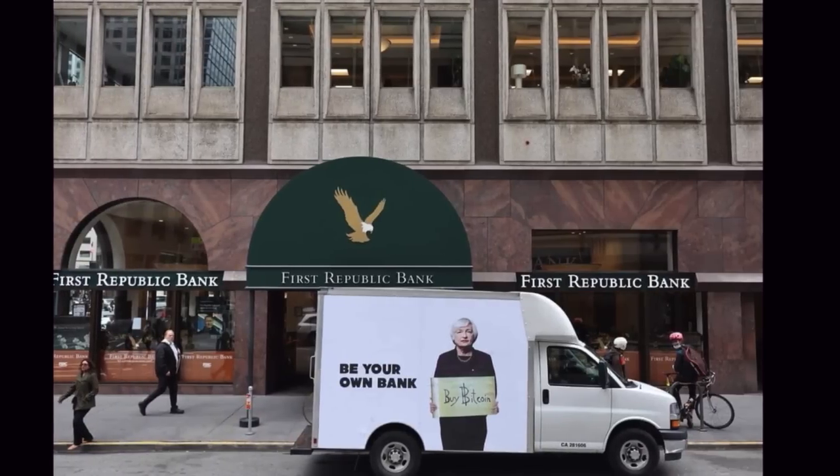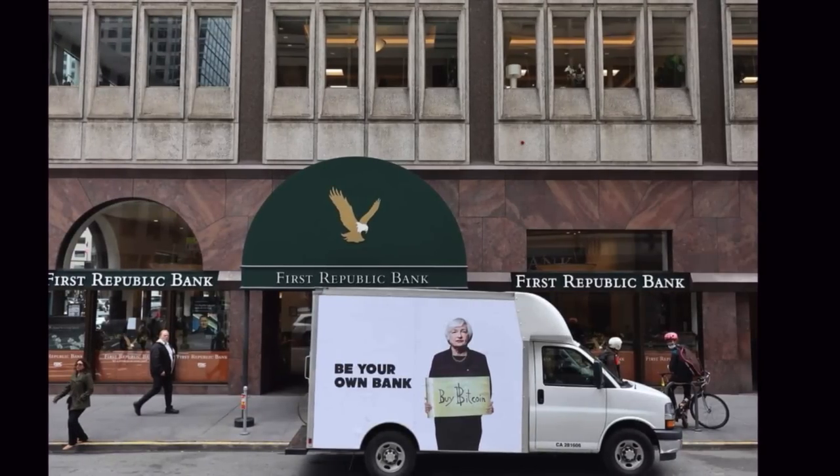Here's an important picture: this was the First Republic Bank — yes, the one that is also now bankrupt — and there was a moving truck in front of it with the message 'Be your own bank — buy Bitcoin.' That's how I love this industry. It needs to show people the power of Bitcoin and being your own bank, instead of trusting banks that are collapsing one by one.